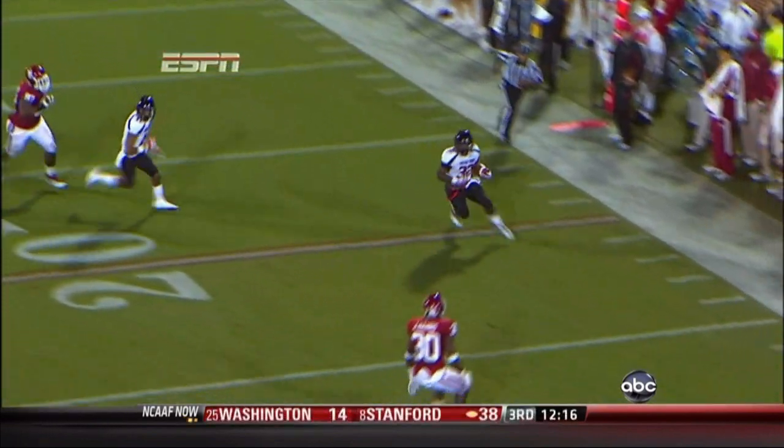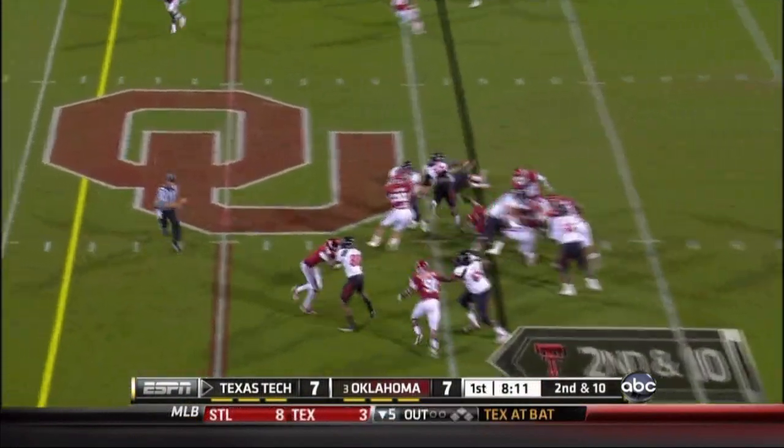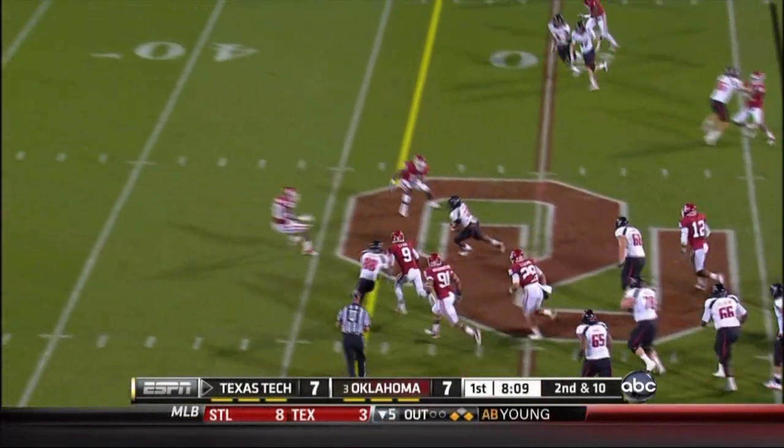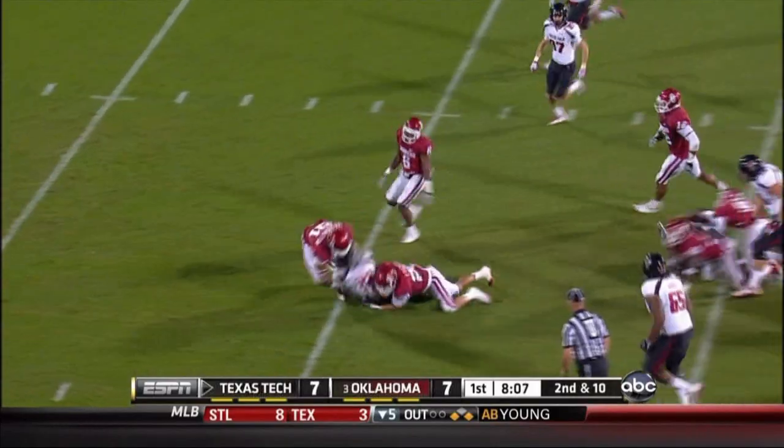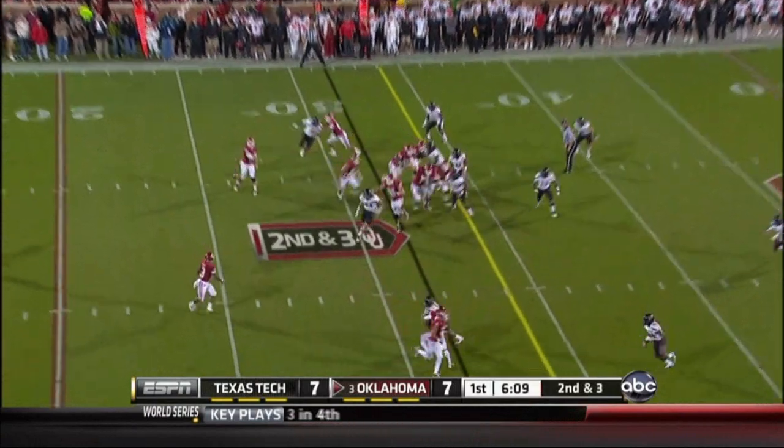Lynn gets pushed too far inside. It's a quick draw — Crawford is into the secondary, all the way down to the 40-yard line. Seven, six, 11 seconds remaining in the first quarter.